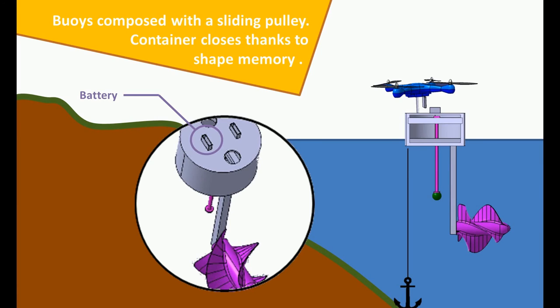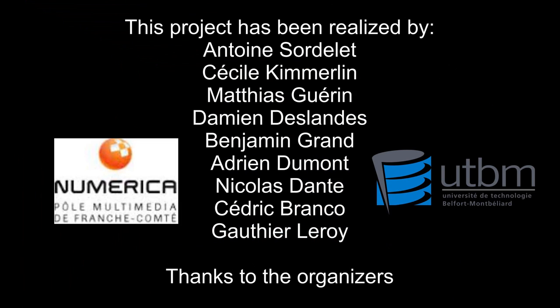Each buoy is connected to a turbine, powering the pulley and charging the battery. The drone exchanges battery each time it lands on a buoy to enhance autonomy. Our system is smart — in case of bad weather, it shuts down. Hope you liked our concept.